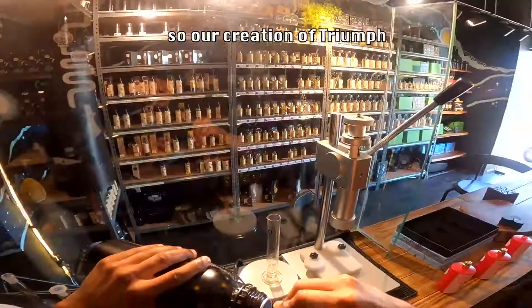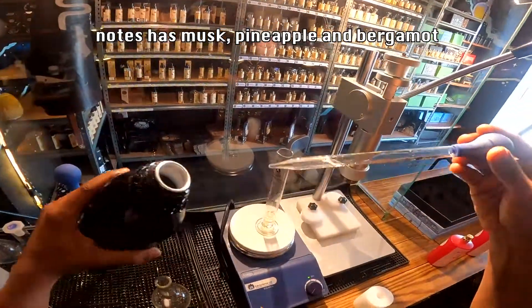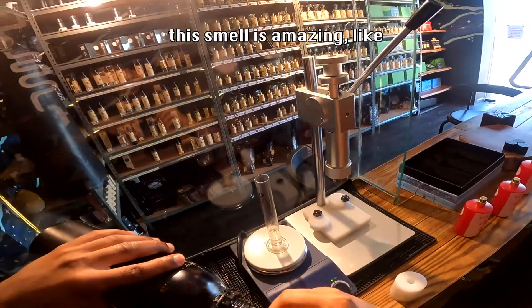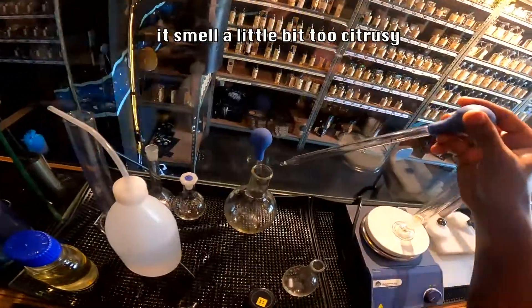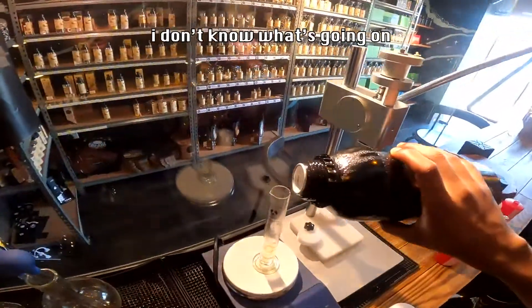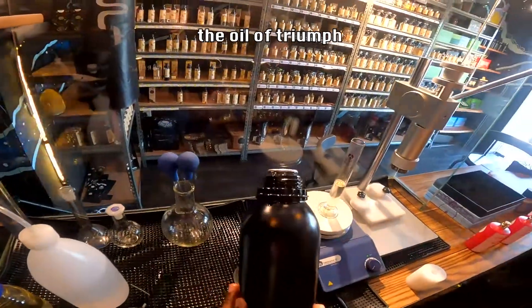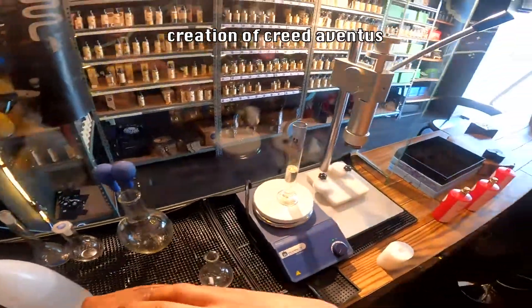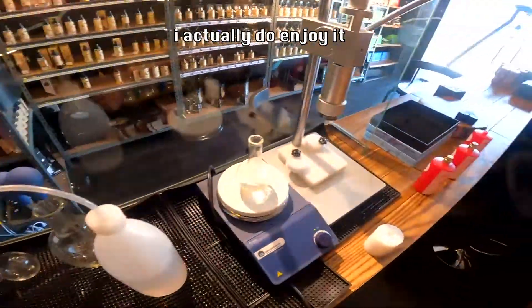For the last one, let's go with the classic — our creation of Triumph. The notes include musk, pineapple, and bergamot, and it just smells amazing. You can smell the pineapple right away. It smells a little citrusy at first, but the oil of Triumph — our creation of Creed Aventus — is very strong. I'm not over-hyping it; I actually do enjoy it.